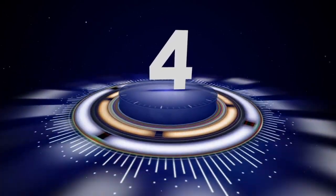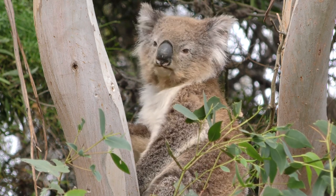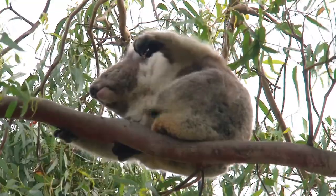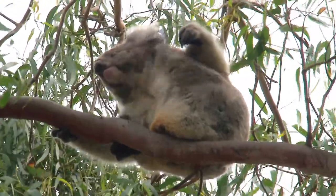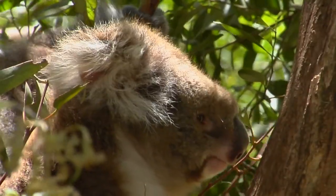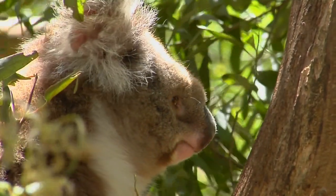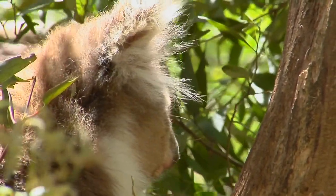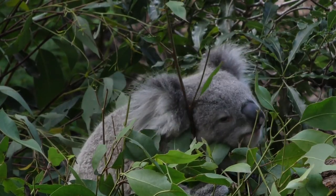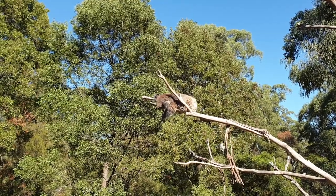Number 4. Coming in at number 4 is the cutest of them all, the koala. Contrary to popular belief, koalas aren't bears — they're marsupials. They've got grey fur, a big nose, and strong clawed feet, perfect for clinging onto eucalyptus trees, or gums as we call them. Koalas do two things: they eat gum leaves and sleep. A lot. About 18 hours a day.